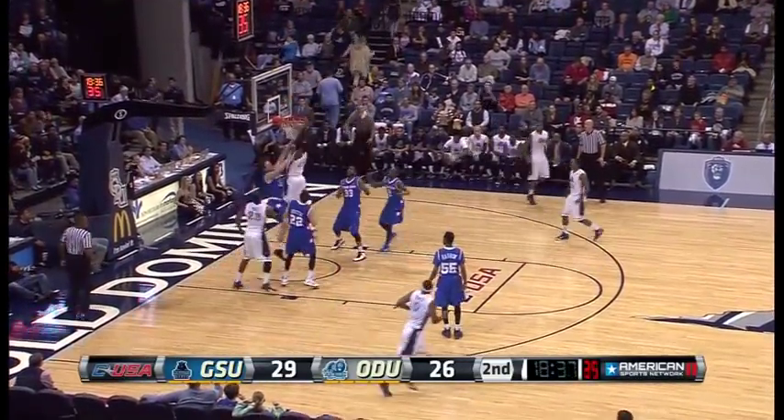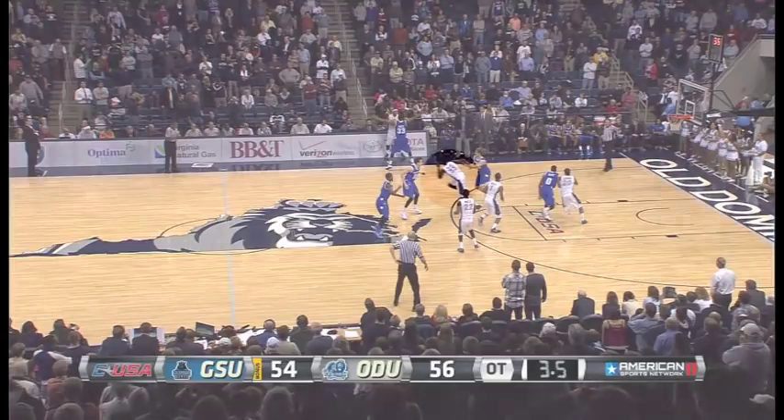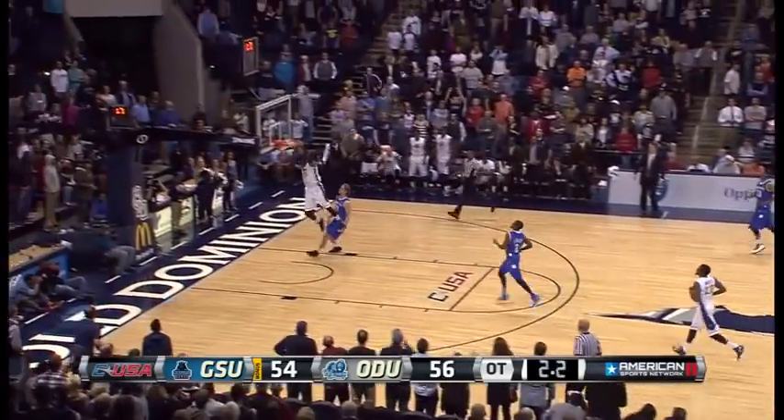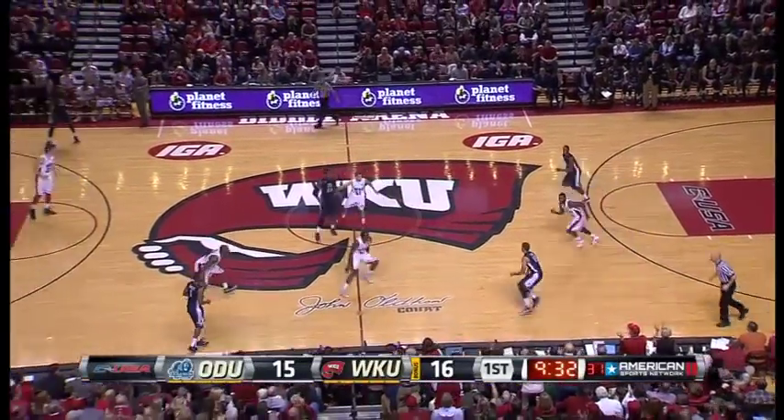Freeman pulls up. Arledge with the follow. Freeman do win it — where they won it was on the defensive end by the Monarchs here tonight. And there goes Arledge breaking free for the exit. And he's been the focal point — he's the vortex of their attack.